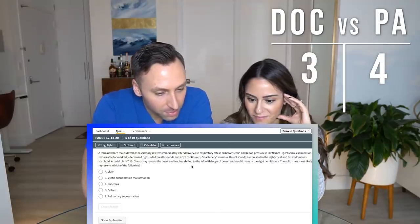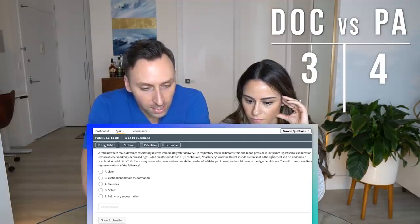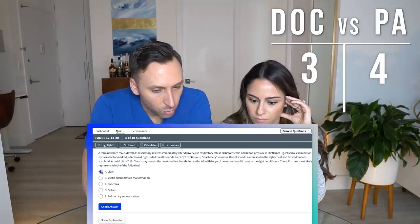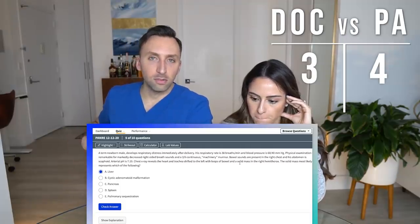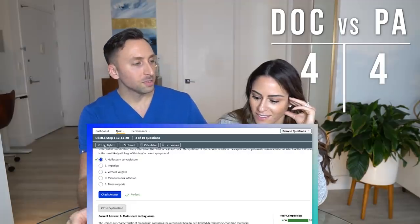A term newborn male develops respiratory distress immediately after delivery. Respiratory rate is 30 per minute, blood pressure is low. Physical examination remarkable for decreased right-sided breath sounds. A continuous machinery murmur is noted. Bowel sounds are present in the right chest. His abdomen is scaphoid. He is acidotic. The trachea is shifted. The solid mass most likely represents... so he has a diaphragmatic hernia — which means his entire right abdominal contents are in his right chest. The solid mass in his right chest is probably the liver that has herniated up. Four out of five.